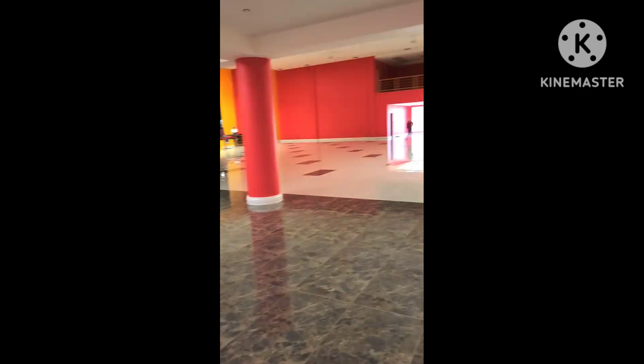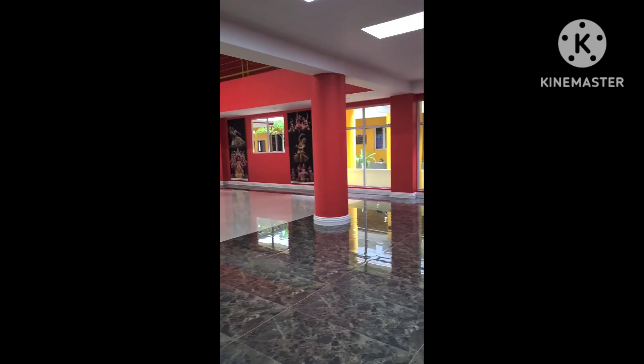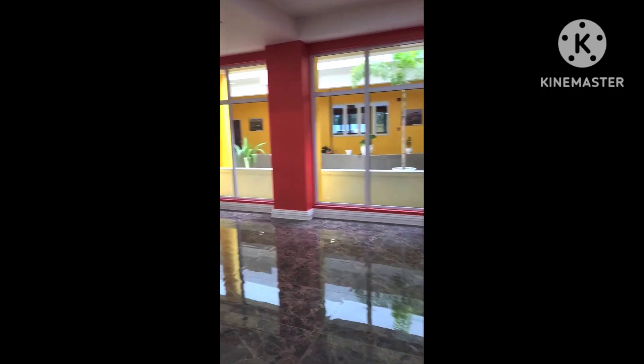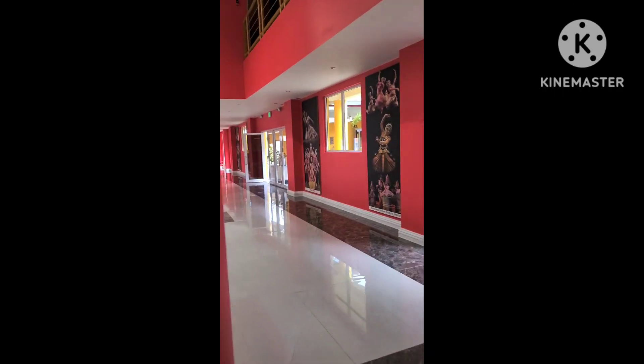So as you enter the auditorium, this is what you get. You're taking it from the right-hand side. This is it.